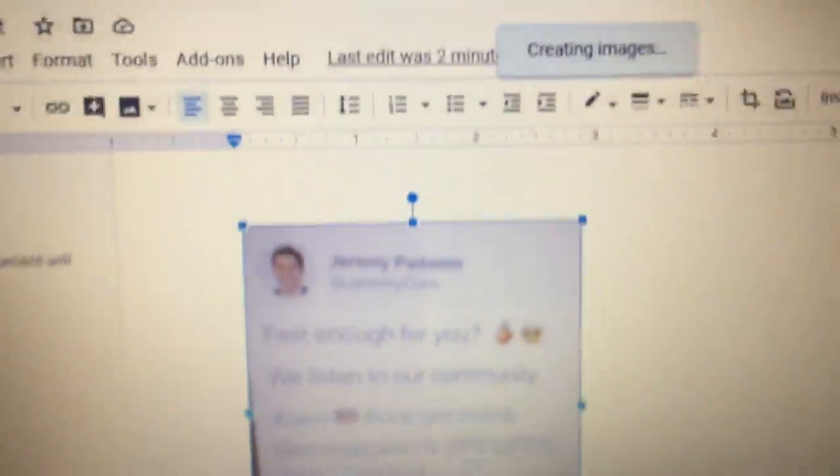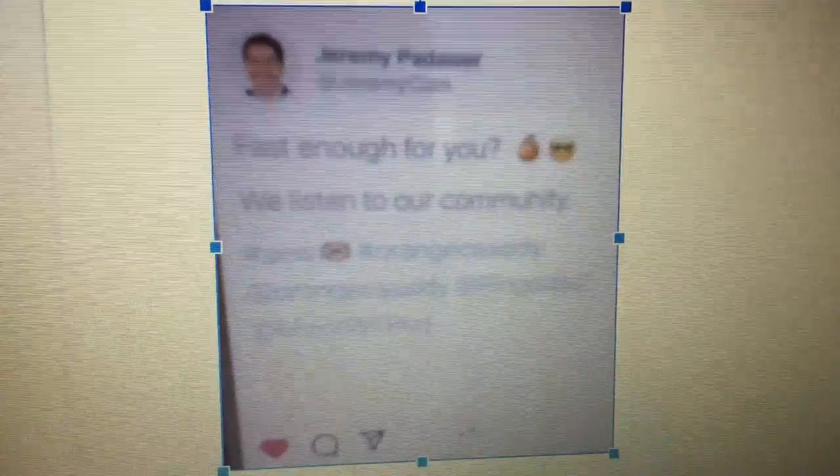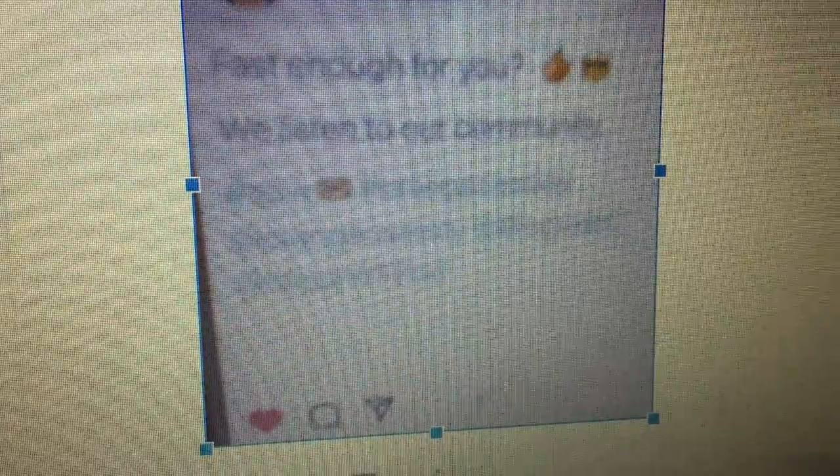Jeremy Padauer — I'm not sure how to say his name — came out on Instagram and said, 'fast enough for you?' with an orange and a sunglasses emoji. 'We listened to our community.' Hashtag AEW, hashtag Orange Cassidy, at Orange Cassidy, at Ringside Collectibles, at Major Wrestling Figure Podcast.